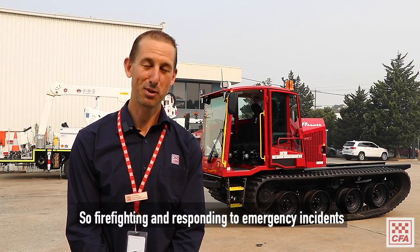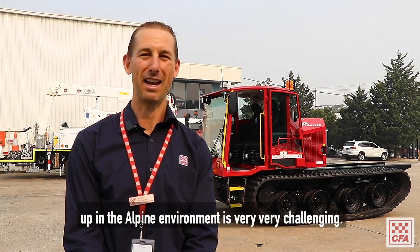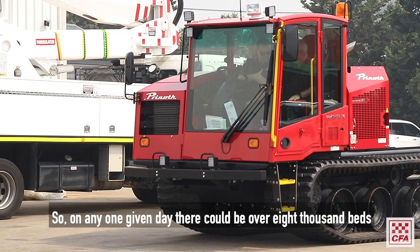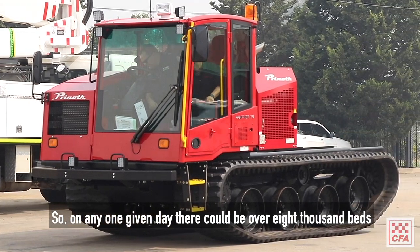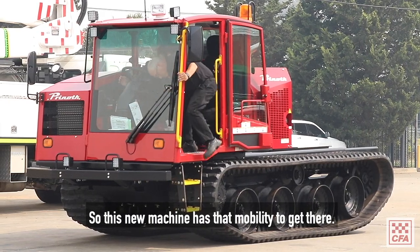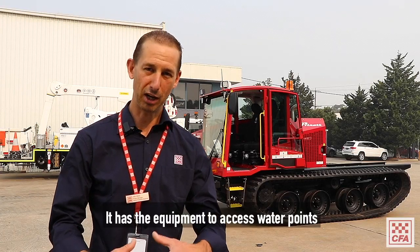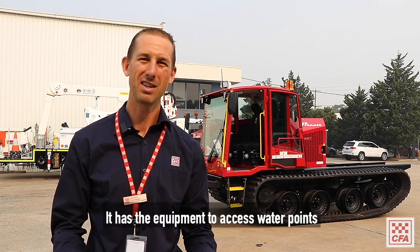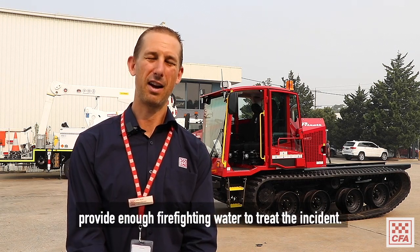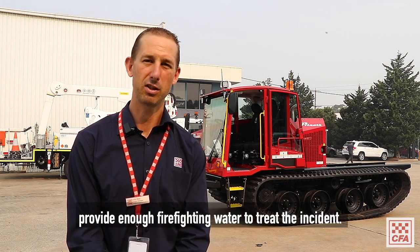Firefighting and responding to emergency incidents up in the Alpine environment is very, very challenging. On any one given day there could be over 8,000 beds up at each of the snow mountains. So this new machine has that mobility to get there, it has the equipment to access water points, and it has a hydraulically driven pump to provide enough firefighting water to treat the incident.